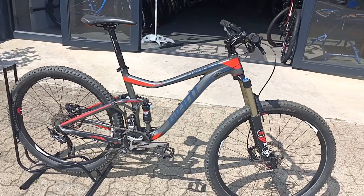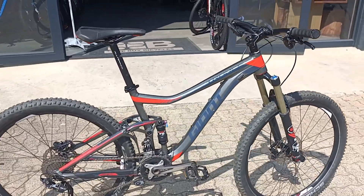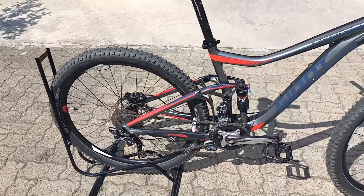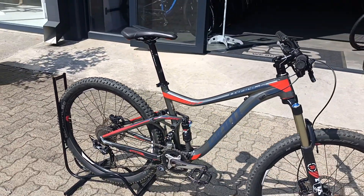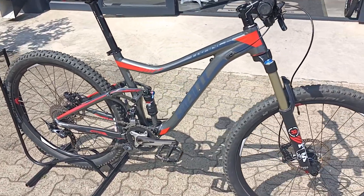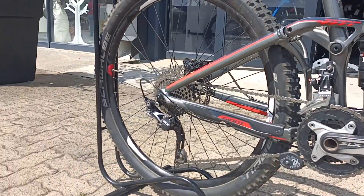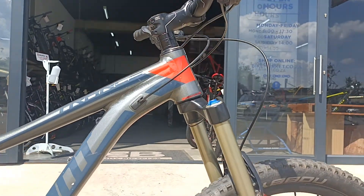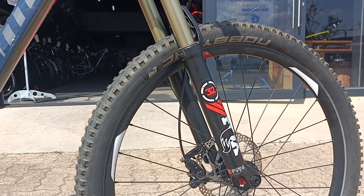This is a Giant Trance and it's an aluminium trail bike. Perfect little sender for a bit of enduro riding or trail riding. Something definitely beefy enough to take a punch and more than efficient enough to get up that hill no problem, but then definitely able to full send this rig on the way down no problem.